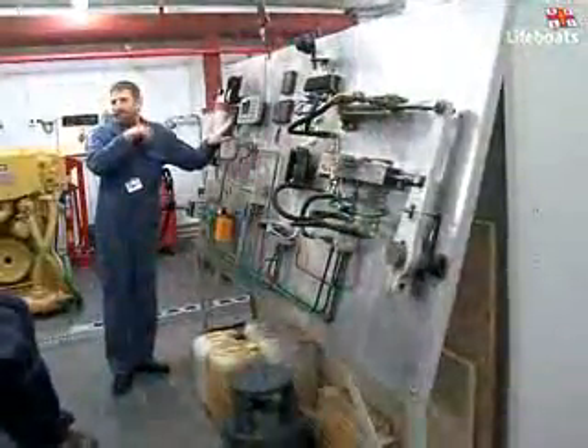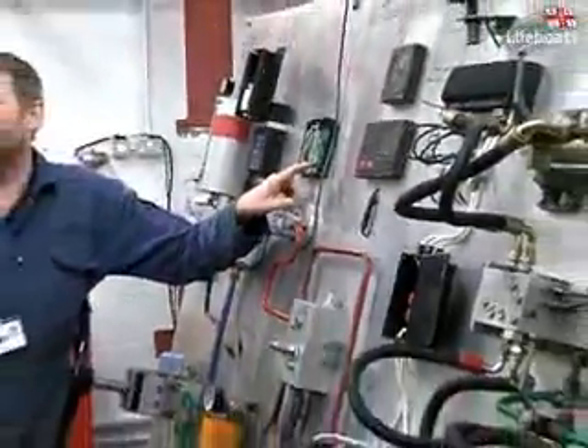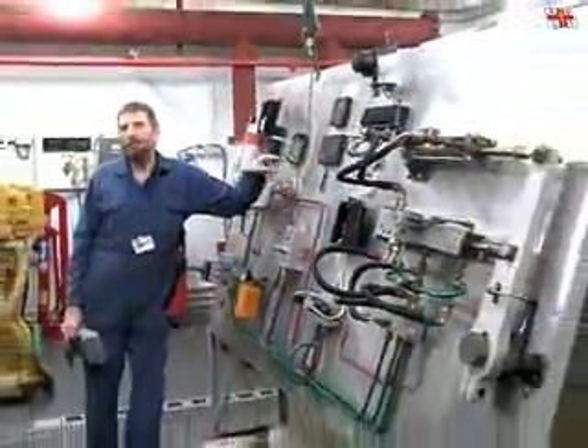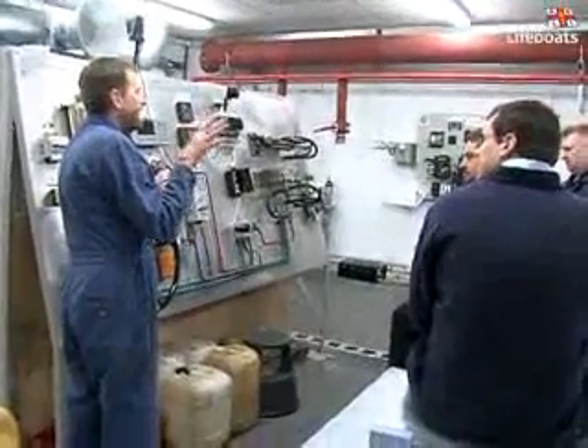The hydraulic steering model, also housed in the Live Engine Workshop, allows our technical trainers to demonstrate how the boat's steering gear works without the difficulty of trying to teach in the cramped confines of an actual engine room.